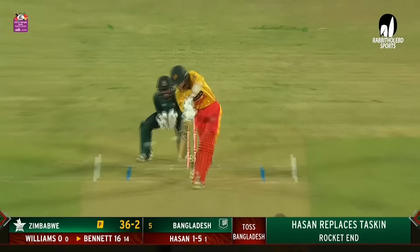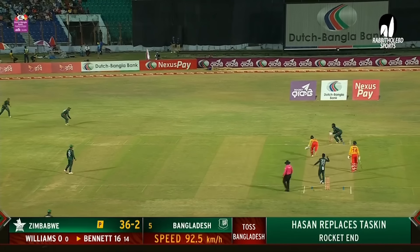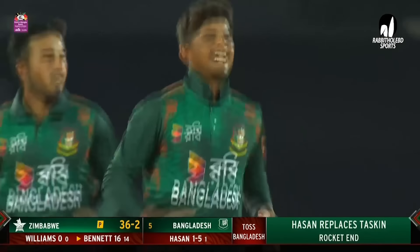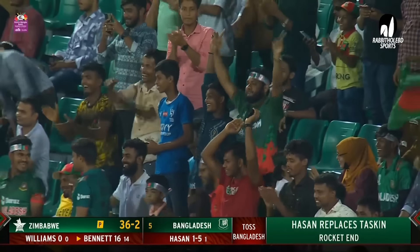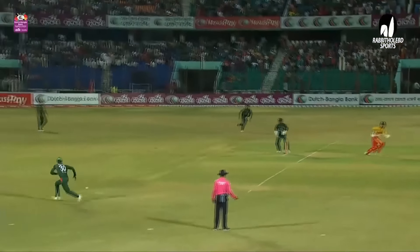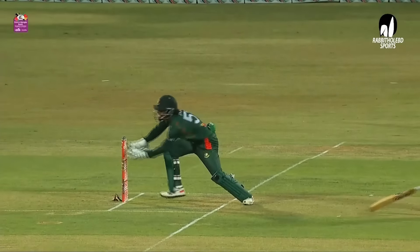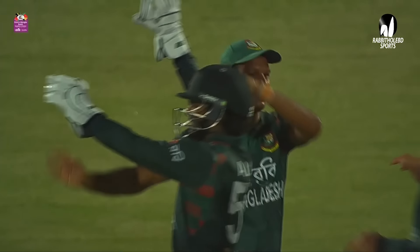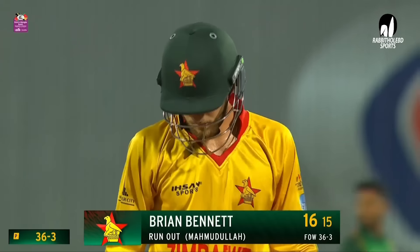There will be tentative running — lot of yes and no. There's a chance for the run out here. I think the Bangladeshis think they've got the man, and I think he's walking back. That was a terrible mix-up. After a very encouraging start, the wheels are coming off. Zimbabwe have lost another. He's gone straight away — Bennett. Wonderful bit of fielding, there was no single there. Sean Williams not interested. Brian Bennett cannot make his ground. Zimbabwe in trouble — he goes for 16, 36 for three.